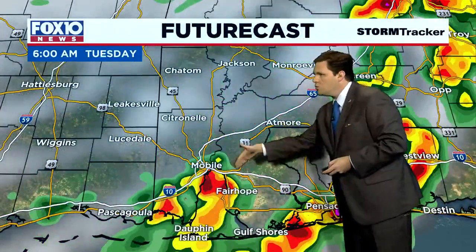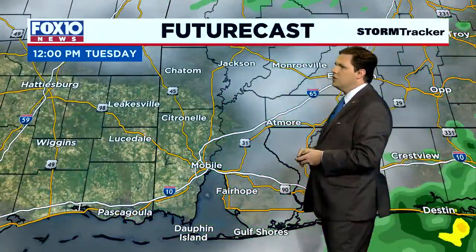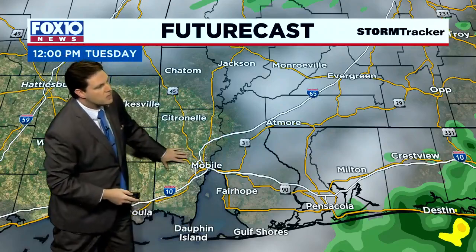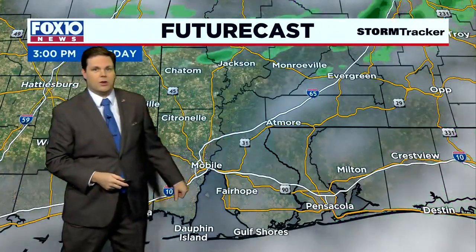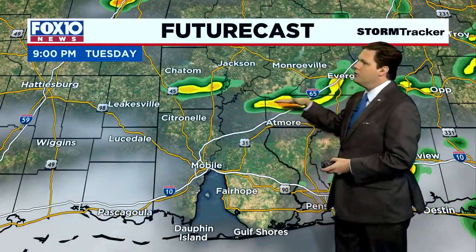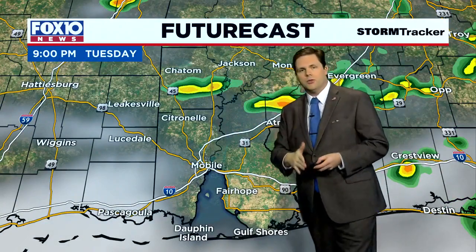On the future cast, storms will work their way from the west to the east and you'll notice that by the time we get to noon, things end up going mostly dry and we actually get some peaks of sun back out on the Gulf Coast. As we head into the late afternoon and early evening, a few showers will try to track their way in from the north.